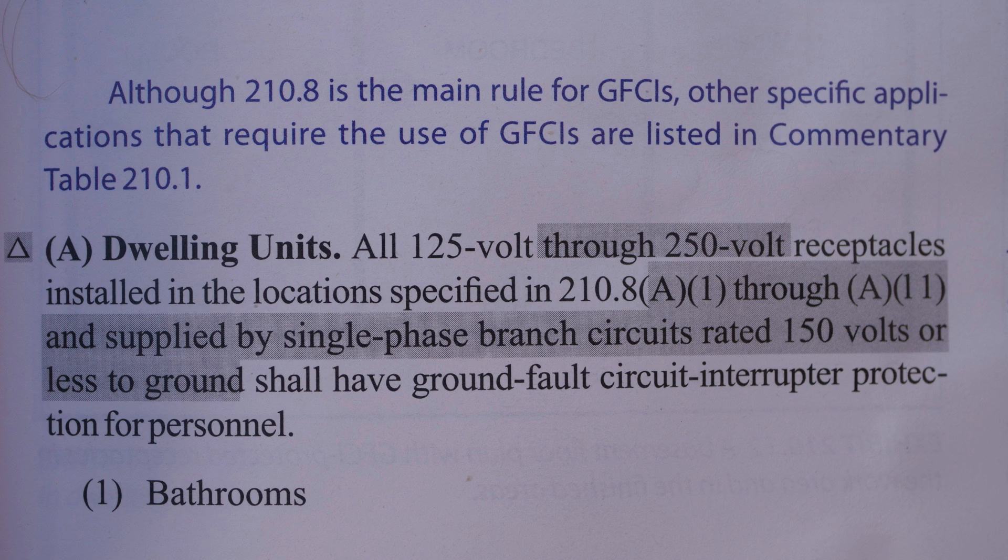After going over all that, what we have is: dwelling units, all 125 volt through 250 volt receptacles installed in the locations specified in 210.8(A)(1) through (A)(11) and supplied by single phase branch circuits rated 150 volts or less to ground shall have ground fault circuit interrupter protection for personnel. And here's the very first place they say you've got to have GFCI protection — that's bathrooms. So that means that, yeah, you can have a 250 volt receptacle in a bathroom.